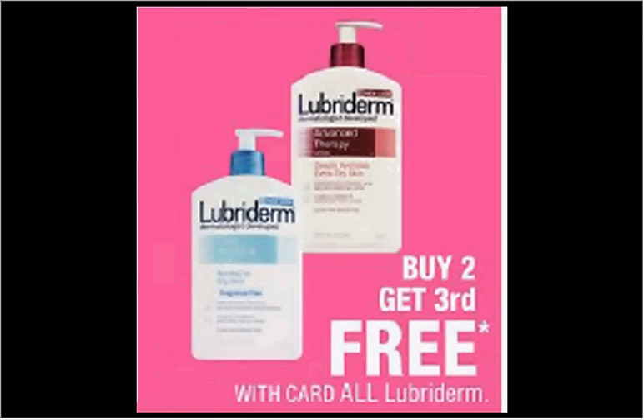Lubriderm lotion is on sale — buy two, get the third one free. The 16 ounce is $7.49. If you buy three and use three of the $2 off coupons found in your Smart Source newspaper insert of November 6th, you'd pay $3 for each bottle.